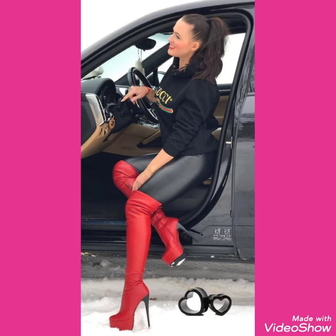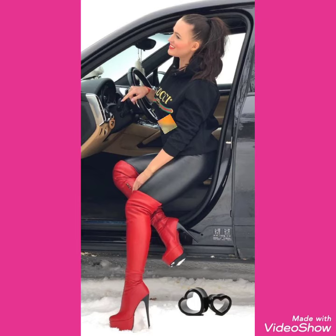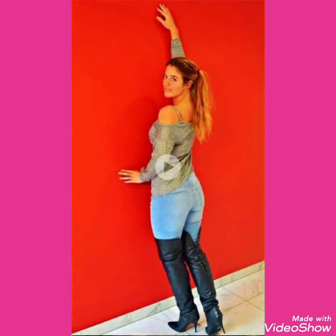So friends, I will tell you the websites from where you can buy these beautiful collections of high heels, long boots online. You can buy these from websites: amazon.com, ebay.com, and aliexpress.com.